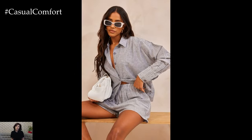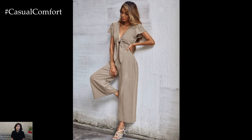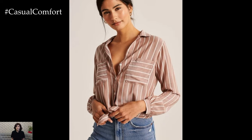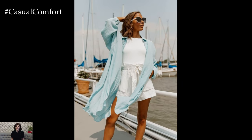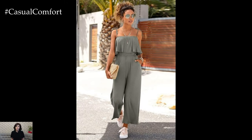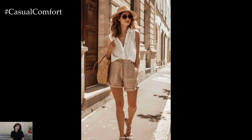When it's hot outside, darker colors can absorb heat and make you feel even warmer. To stay cool and chic, opt for light colors like white, pastels, and soft neutrals. These shades not only reflect sunlight but also give you a fresh and airy look. White linen pants, pastel blouses, and beige sundresses are great examples of how light colors can enhance your summer wardrobe. Additionally, light-colored outfits can create a more relaxed and sophisticated appearance, perfect for any summer occasion. Remember, staying cool starts with the right color palette.